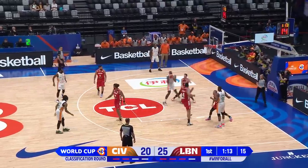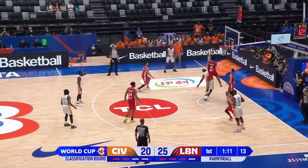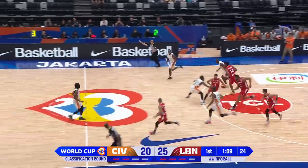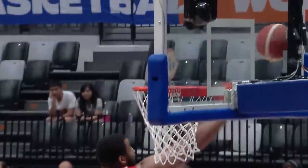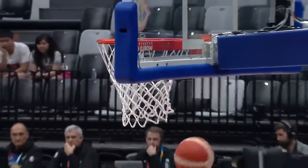Bofana with a little bit of a mismatch, but he finds a cutting Ba. Ba takes his turn — Spellman with a big rejection. He got out of the play because of the penetration.